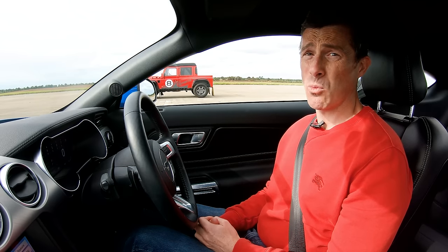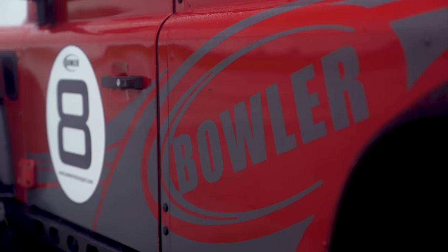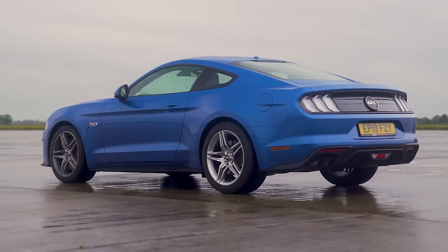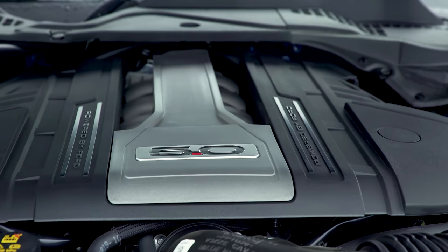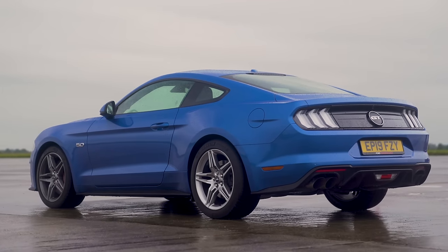That thing weighs just 1.8 tonnes, even though it's a Land Rover Defender, but it's had a lot of work done to it as well because it's a serious piece of kit — and that's why it costs £135,000. Whereas this Ford only costs £45,000, but it does only have 450 horsepower and 530 newton metres of torque. It's also got a 10 speed automatic gearbox which drives the rear wheels only.